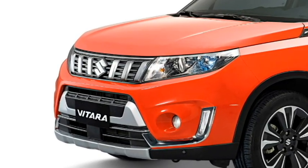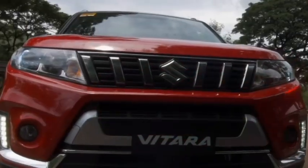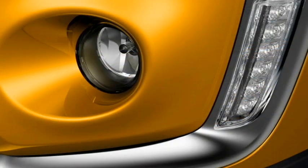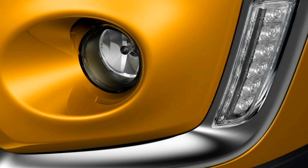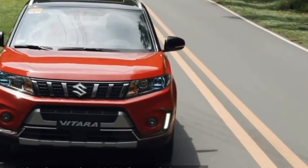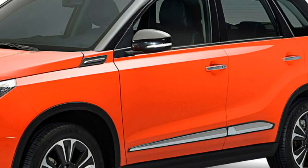The exterior features include sleek LED headlights, Suzuki's new 6-slat chrome grille, two fog light setup positioned in the lower half of the bumper, bumper-mounted vertically placed chrome-accented LED DRLs, and an updated front bumper with a front silver skid plate.